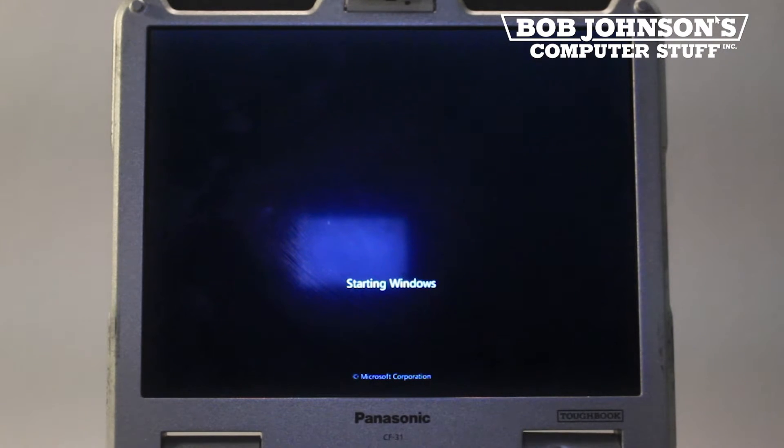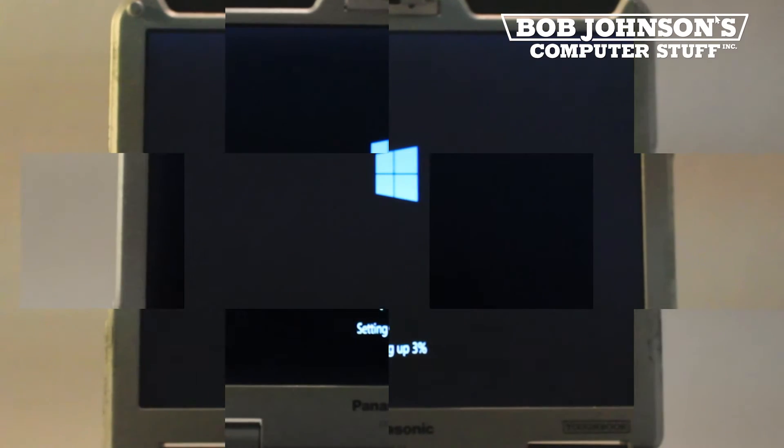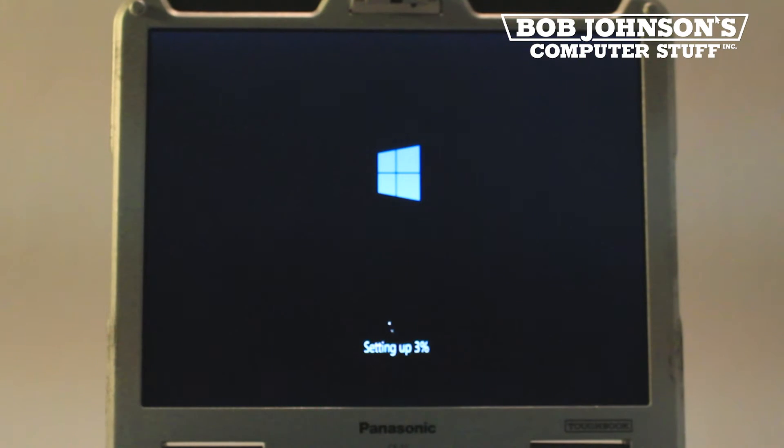Now the computer is rebooting as it would when running Windows 7. But instead, at this point, Windows 8.1 is setting up. This will take several minutes and the CF-31 will need to reboot.